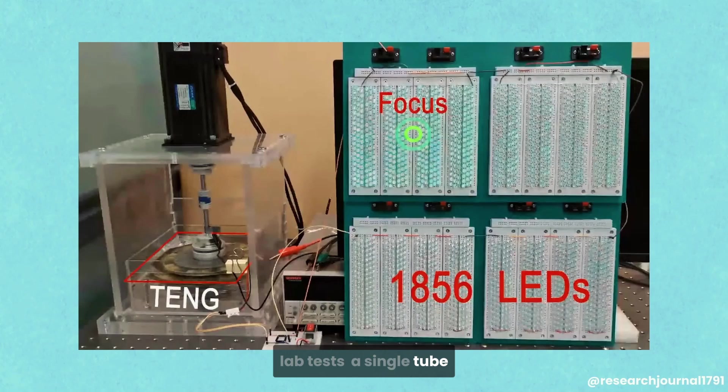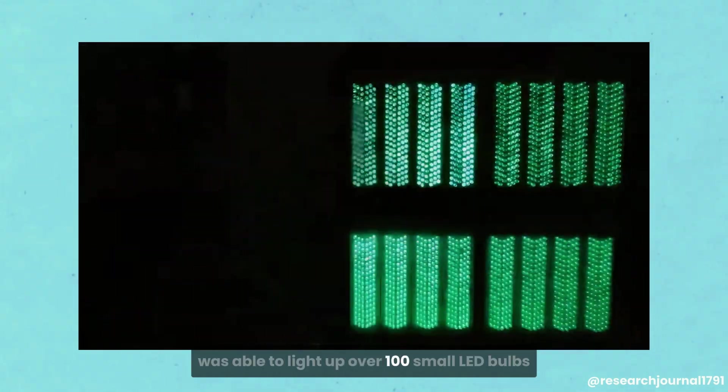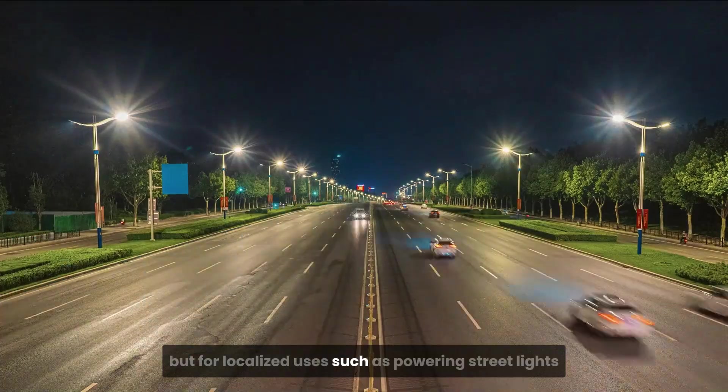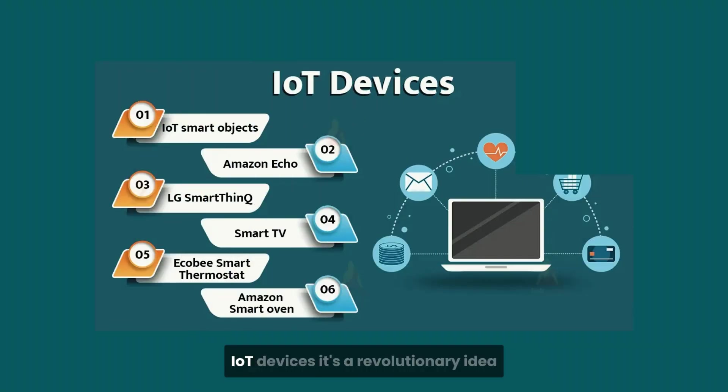In lab tests, a single tube connected to a storage system was able to light up over 100 small LED bulbs using just rainfall. That might sound small in the world of massive power grids, but for localized uses — such as powering street lights, environmental sensors, or Internet of Things IoT devices — it's a revolutionary idea.